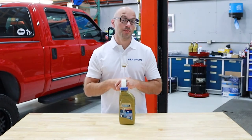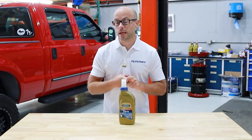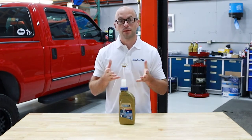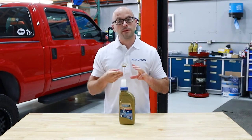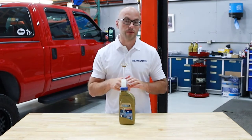Hey, this is Yuri and welcome to Blau Parts. In this video we're going to briefly discuss what type of transfer case fluid is used in the third generation Toyota Tacoma four-wheel drive models, the recommended change interval, and the fluid capacity or amount of fluid required for changing the transfer case fluid.